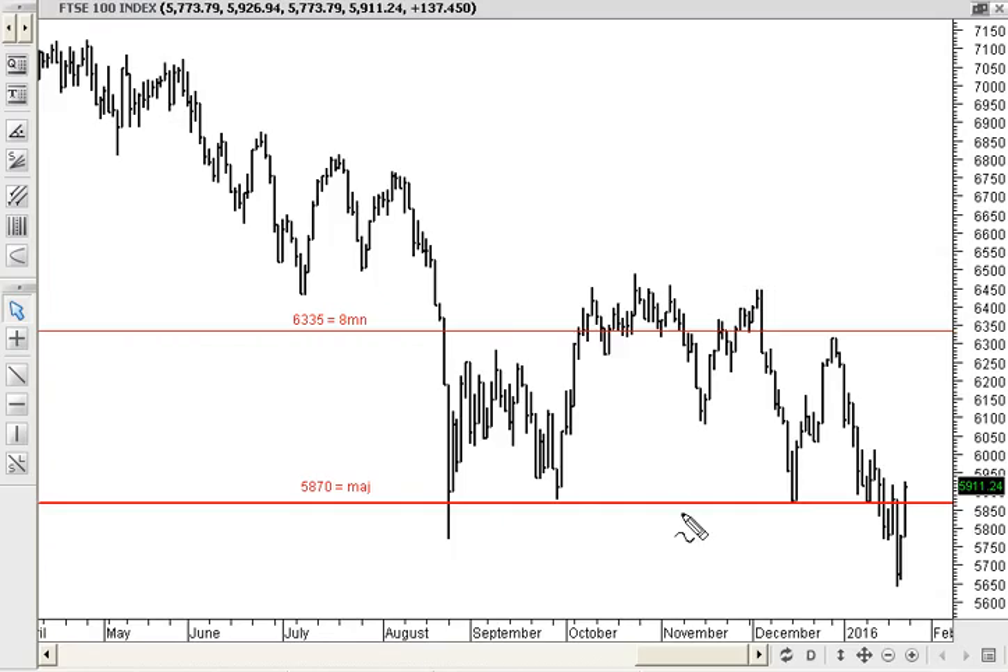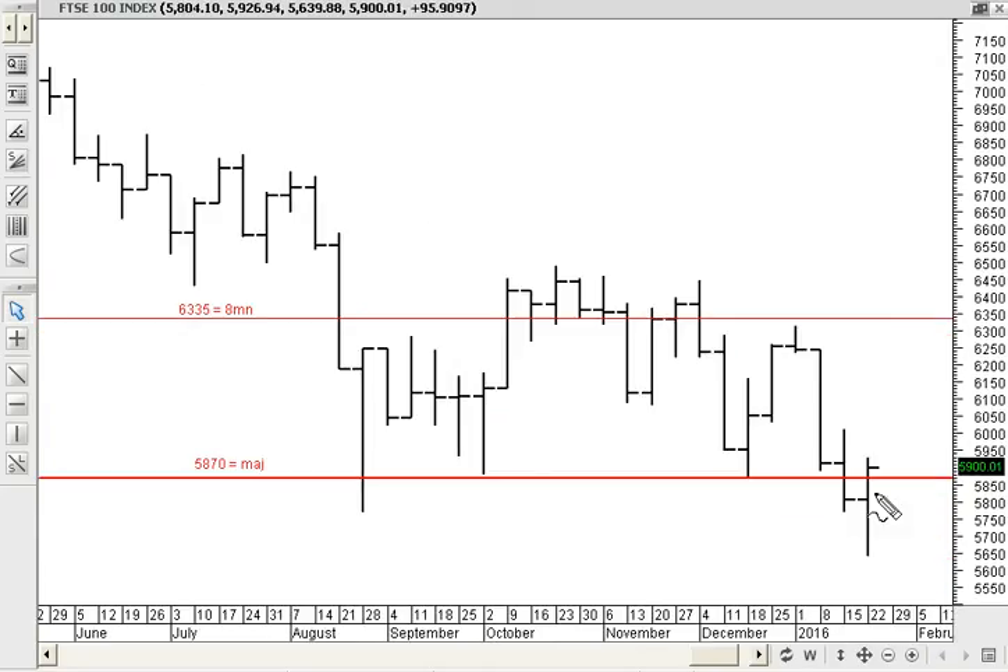The UK FTSE 100 index has just closed. Glad to see it has closed back above 5870, which is the major time level. We've seen quite a test — it's been quite a bit lower this week — but we've seen a strong rally the last couple of days and have in fact closed back above that level. Switching to a weekly chart, we've actually closed higher for the week, which didn't seem very likely earlier in the week.